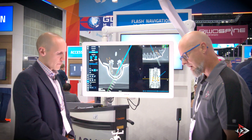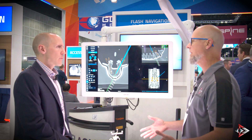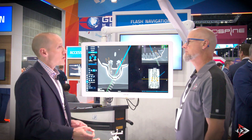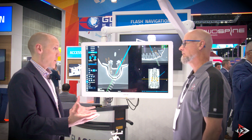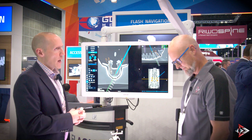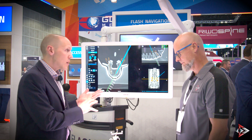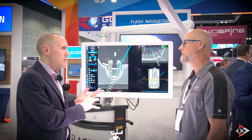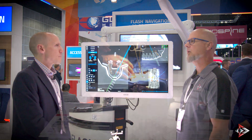How long has this particular product been on the market? The 7D Flash System went commercial in 2018. We all lived through the glorious days of COVID, but over the last several years we've had an ever-expanding footprint. We are installed in some of the best teaching hospitals in the world, in private practice clinics and ASCs, and we are also installed in many countries on the globe as well.